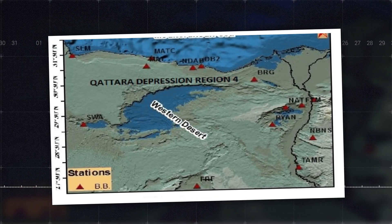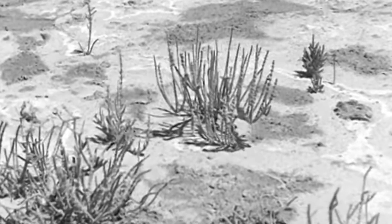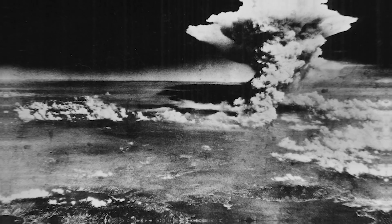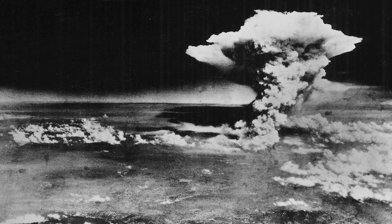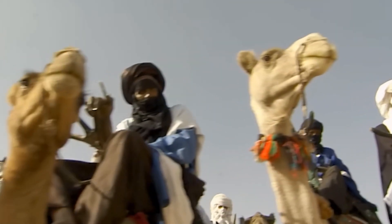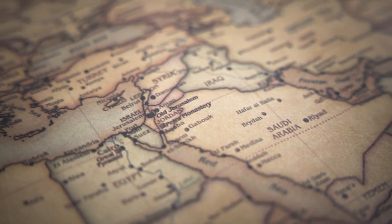However, his proposal included controversial elements: using nuclear explosions to excavate the canal. He suggested detonating 213 nuclear devices, each with a yield of 1.5 megatons — 100 times the power of the Hiroshima bomb — to blast a path through the desert. This sparked significant concern over potential radioactive fallout, environmental damage, and the need to evacuate over 25,000 people. Consequently, the Egyptian government rejected the nuclear option, leaving the project in limbo.